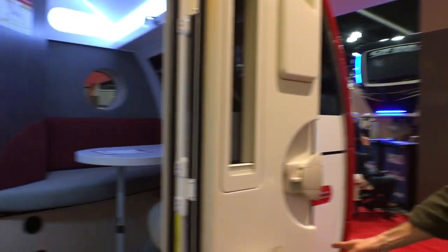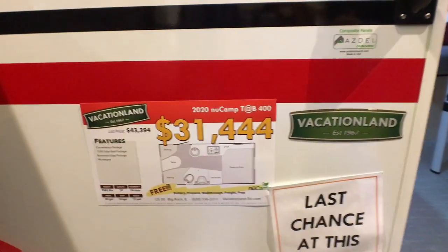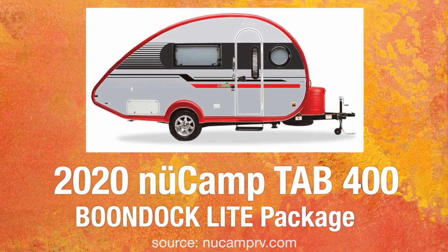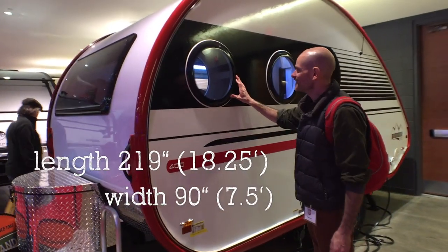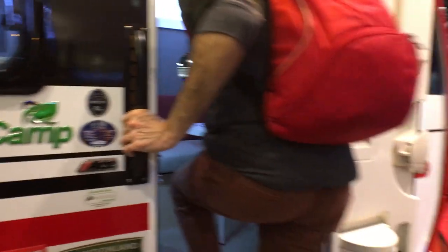Here is the one I like. This is the 2020 Tab 400, and this one has the optional Boondock light package — not the edge. I really had never considered a trailer until I saw this one. It's small, but it's not tiny.